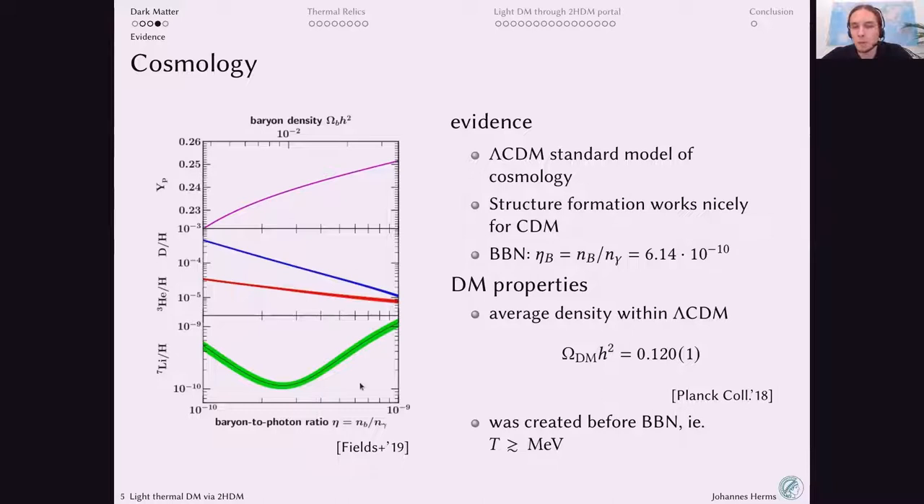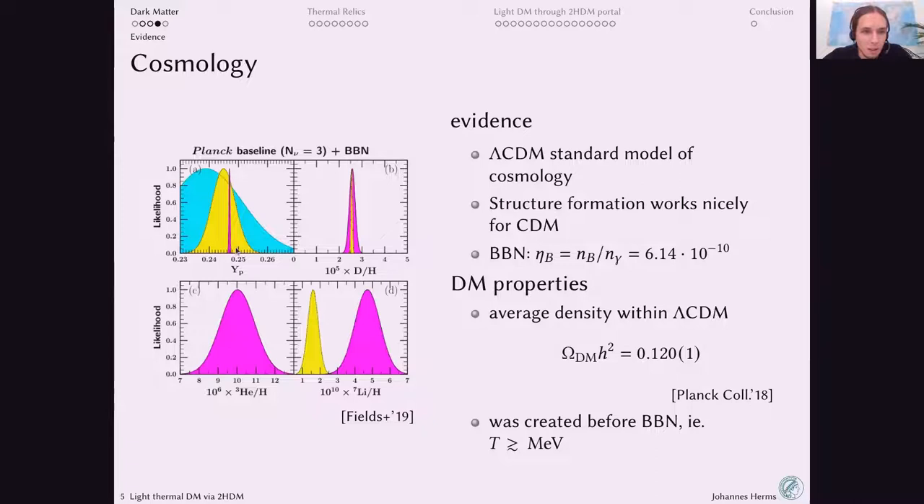We know the baryon-to-photon ratio from the CMB, so we can check whether BBN predictions agree with observations. The agreement between the predicted helium and deuterium abundances and observations is remarkably good, giving us confidence in our understanding of the early universe. This points to dark matter having been present before BBN, which happened when the universe was at a temperature of a few MeV.